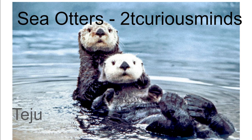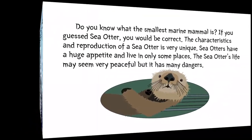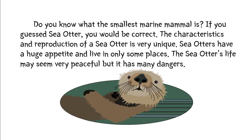Hello everyone, welcome to 2G Curious Minds. Today we are going to learn about sea otters. Do you know what the smallest marine animal is? If you guessed sea otter, you would be correct. The characteristics and reproduction of a sea otter is very unique. Sea otters have a huge appetite and live in only some places. The sea otter's life may seem very peaceful, but it has many dangers.